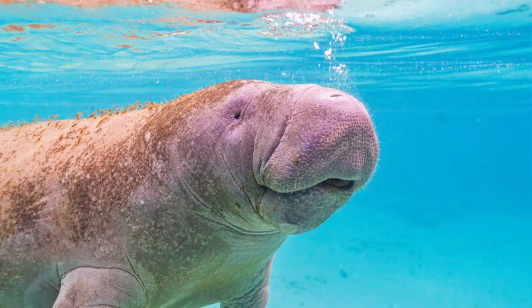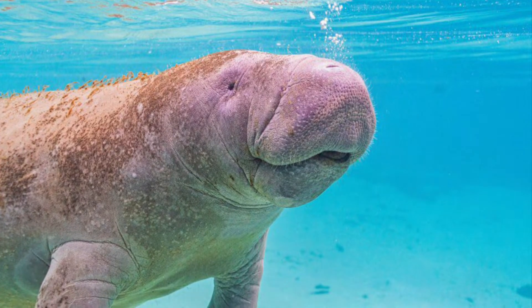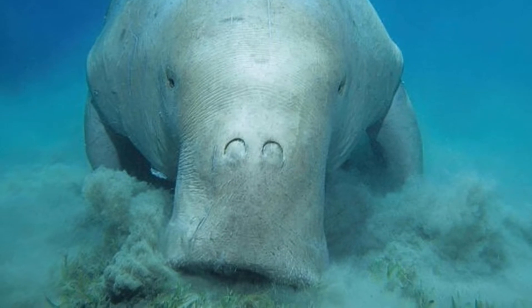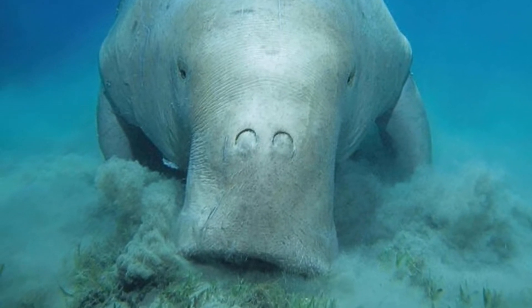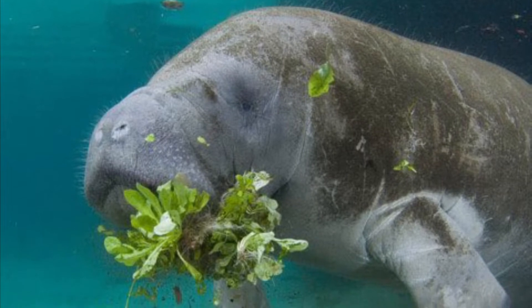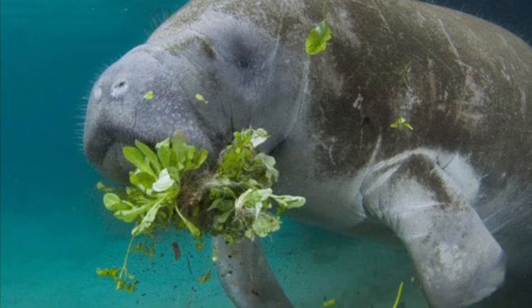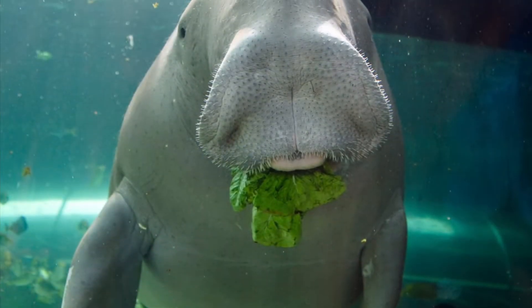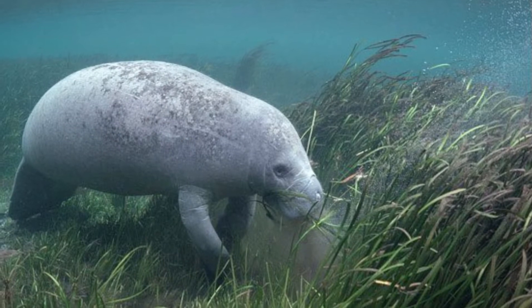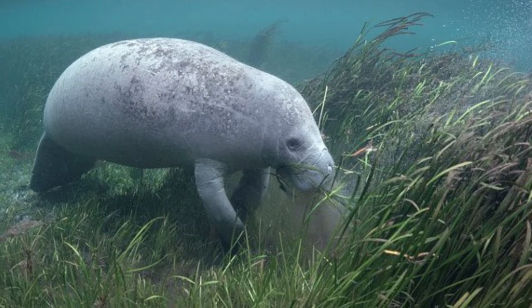As always, we start with our similarities. First up, both the Manatee and the Dugong are aquatic mammals that belong to the Order Sirenia. They're both herbivores. In the wild, they eat aquatic plants like seaweed and kelp and sometimes invertebrates. And manatees have been documented feeding on over 60 different aquatic plants.